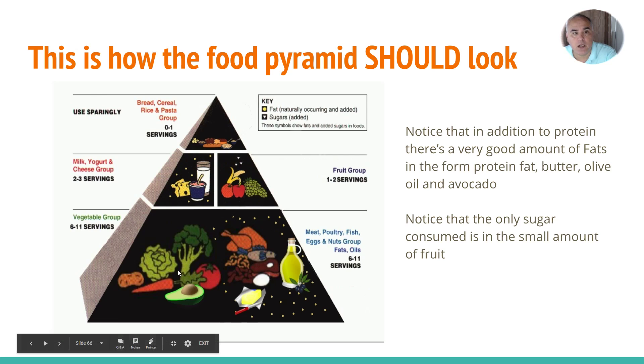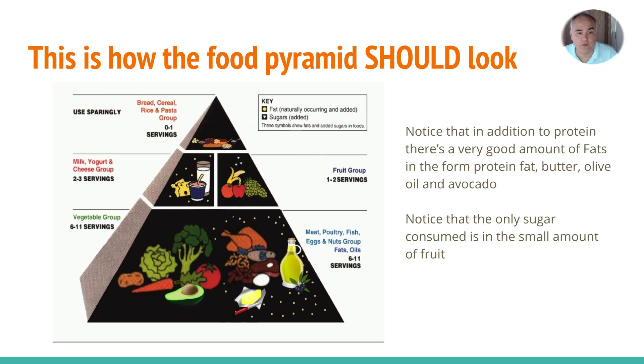We should eat a lot of vegetables, including good vegetables that have fat such as avocado. We should continue eating meats, fish, and everything we've been eating for hundreds of thousands of years — including the fat in those products. Avoid anything labeled 'low fat.' If it's natural fat, get the version with more fat — it's good for you. We should be eating the most of meat, poultry, fish, eggs, nuts, fats, and oils.